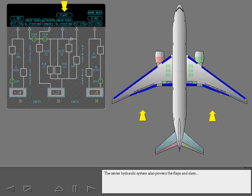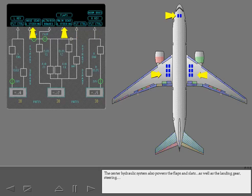The center hydraulic system also powers the flaps and slats, as well as the landing gear, steering, and the alternate and reserve brake systems.